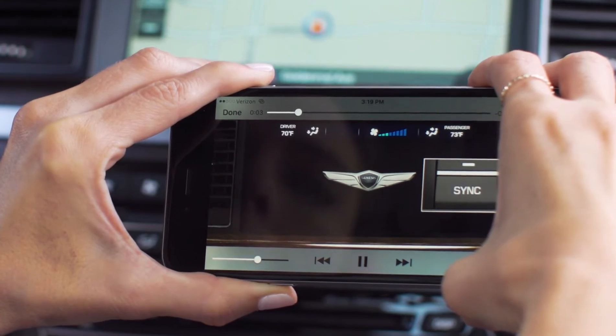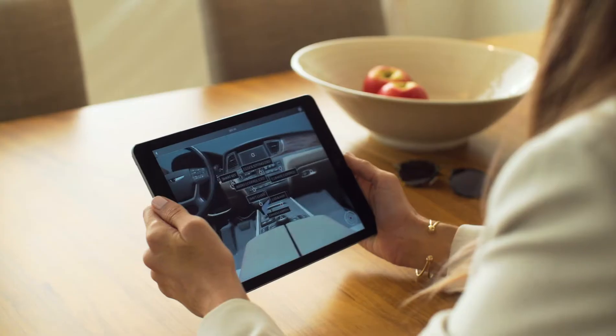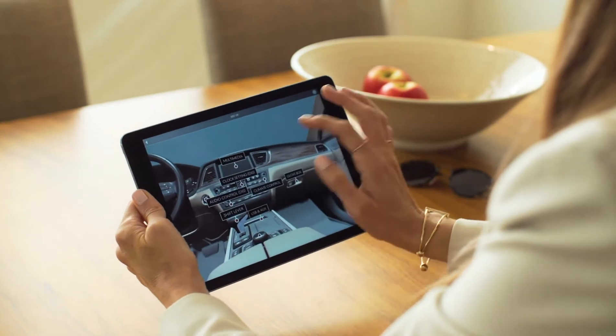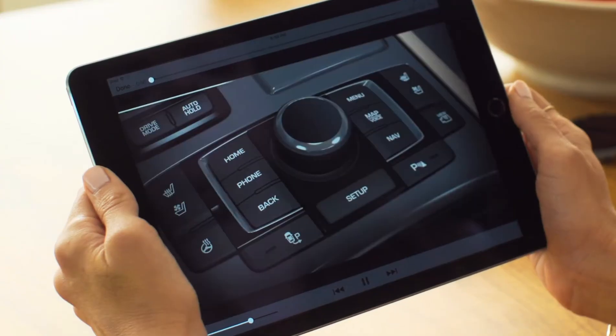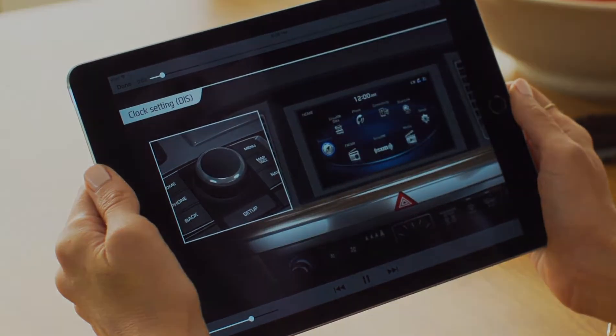Each video informs you about what that button does and when to use it. The 360 VR tool generates a 360-degree virtual reality experience of the interior. All you have to do is move your phone or swipe to explore the interior and access more how-to videos.